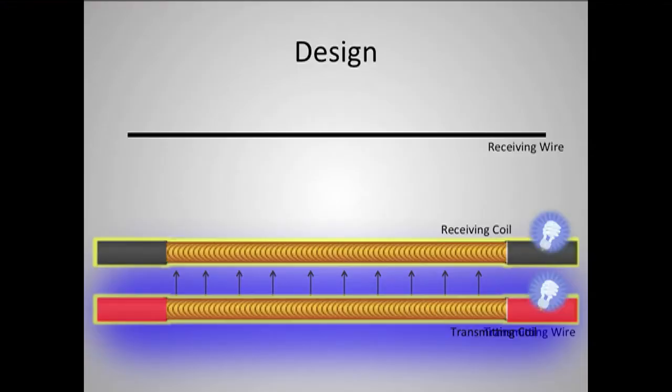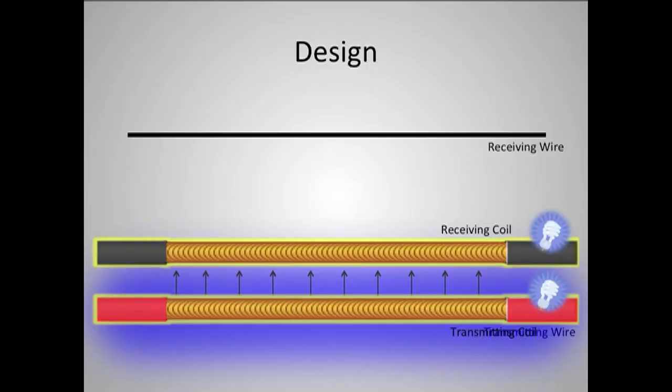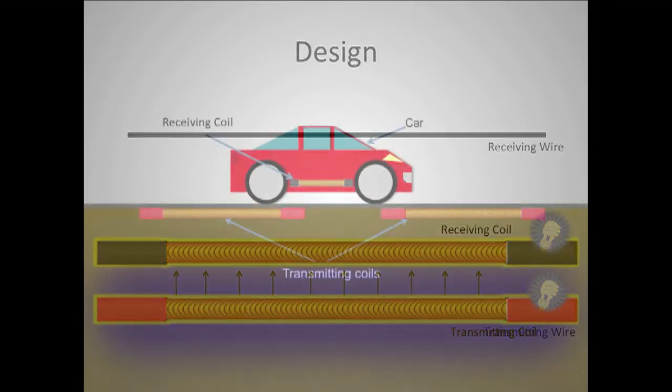The effect is amplified when the two wires are wrapped into coils like this, and it's also made more efficient when the two coils turn on and off at a certain frequency that they're both attuned to, which is called the resonant frequency. So, this is the general layout of my idea. The transmitting coils would be located underneath the road a few inches, and they would be a few feet apart. The receiving coils would be in the cars.